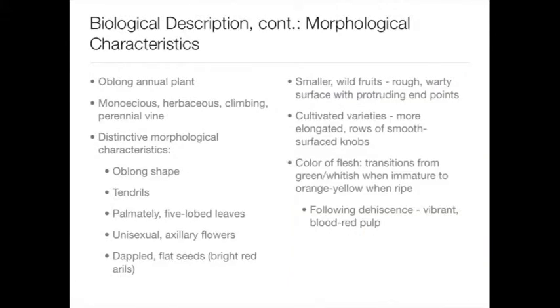Bitter melon is very distinct in its visual appearance. For example, it has an oblong shape, warty exterior surface, and dappled flat seeds surrounded by bright red arils.